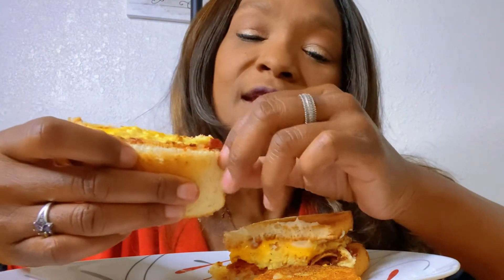Hey everybody, what's up! It's Heather, the original. How are you guys doing? I am doing a breakfast segment for you guys. I don't film a lot of breakfast things, but I do love breakfast sandwiches. This time I'm doing a homemade bacon, egg, and cheese sandwich and a hash brown. I know I don't do a lot of homemade stuff, especially breakfast, so that's what I'm trying to move toward.